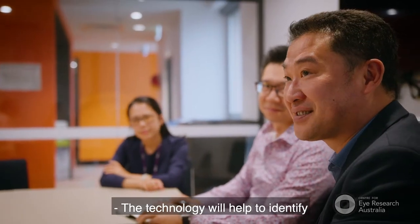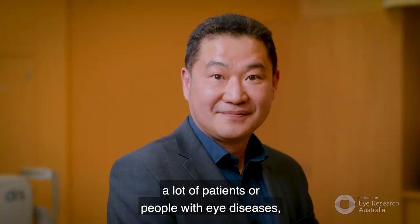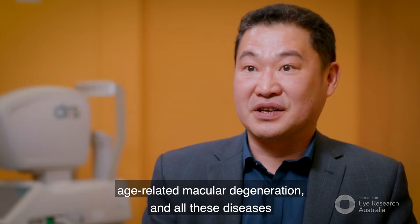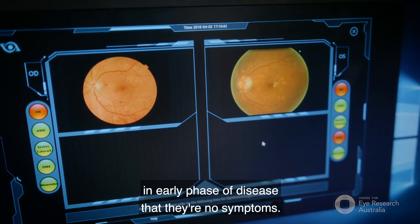The technology will help to identify a lot of patients or people with eye diseases — for example, diabetic retinopathy, cataract, glaucoma, age-related macular degeneration — all in the early phase of disease when there are no symptoms.